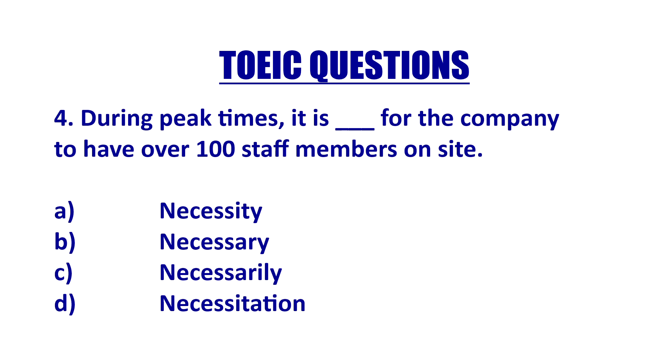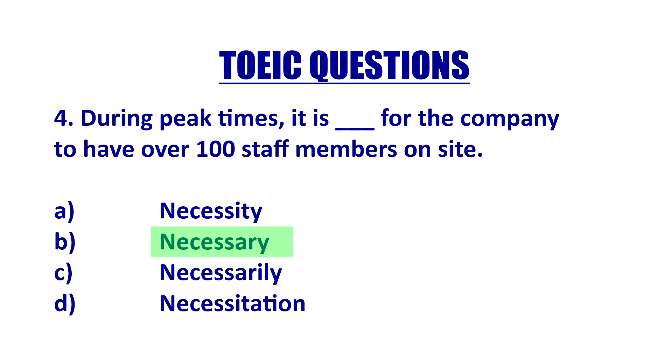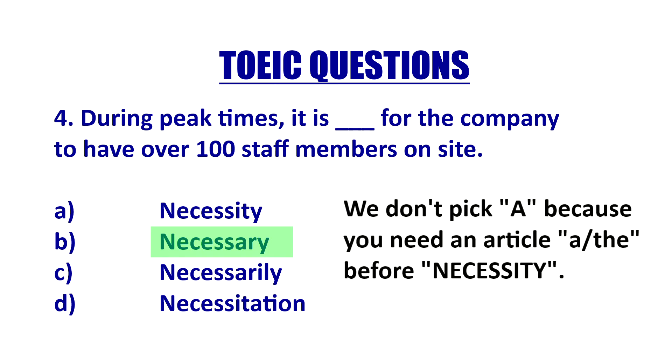'During peak times, it is blank for the company to have over 100 staff members on site.' Here we just have 'it is blank' and we don't have an adjective or noun after that. So we're going to pick not an adverb — C is wrong. We're going to pick B: 'it is necessary.' That's like saying 'it is difficult for me to do this work,' so here you're picking an adjective. Now you might ask, what about A — can't I say 'it is necessity'? Necessity is a noun and it is countable, so you would say 'it is a necessity.' The best answer is 'necessary.'